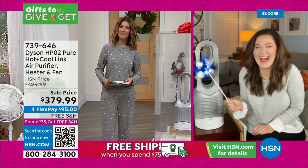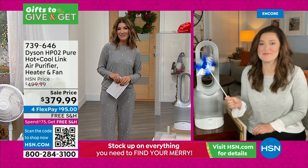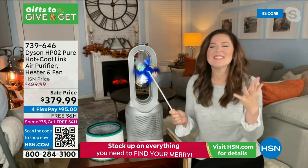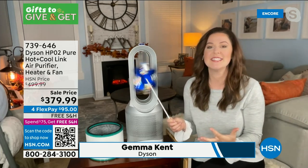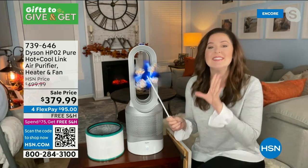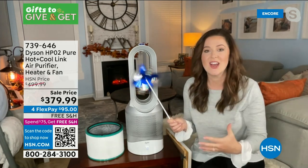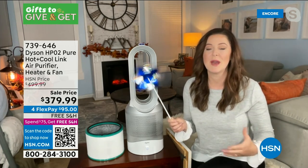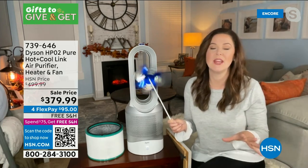With Dyson, multifunctionality does not mean compromise. You get the bladeless fan, purification, and heating mode without compromising any power. The filters are Dyson-engineered — pleated 333 times; if elongated, it would be over 20 feet long, longer than the average car. The unit automatically senses, detects, reacts, and purifies whether you're using it in heating or cooling fan mode.